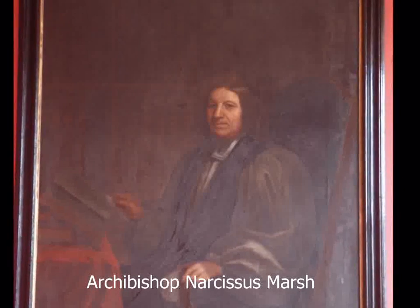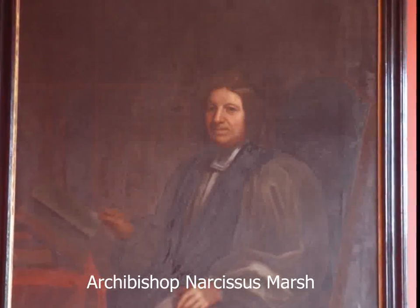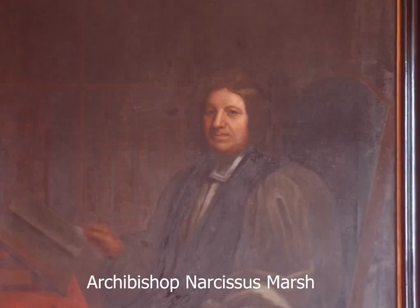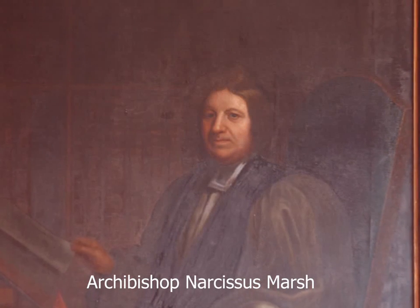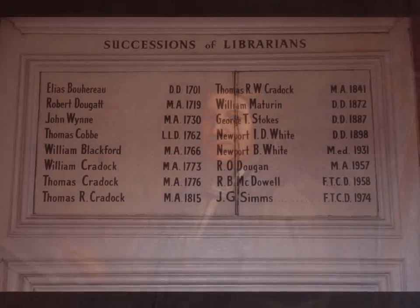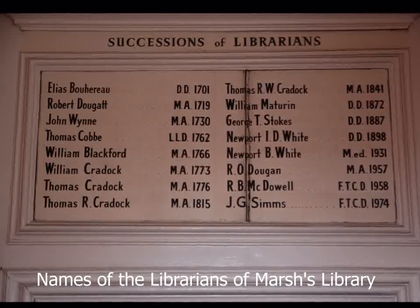Archbishop Marsh wanted to open a library for what he called public use, where all might have free access, seeing they cannot have it in the College. This translates as a free public library for everyone, the same as public libraries today. Now there are 21 public library buildings in Dublin City where you can get books and go on the internet for free.